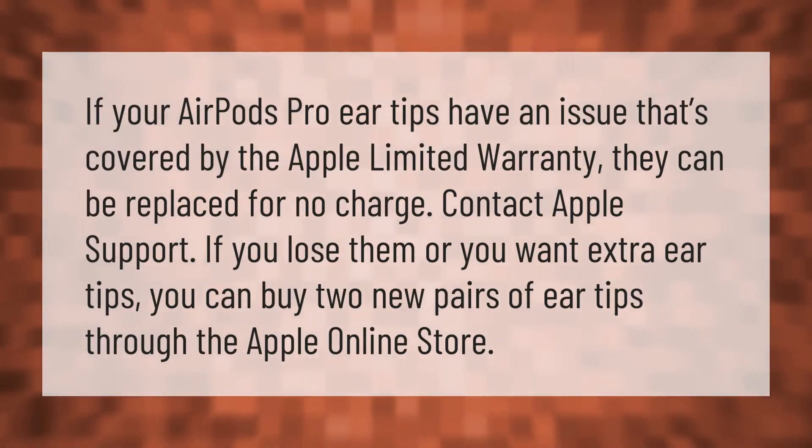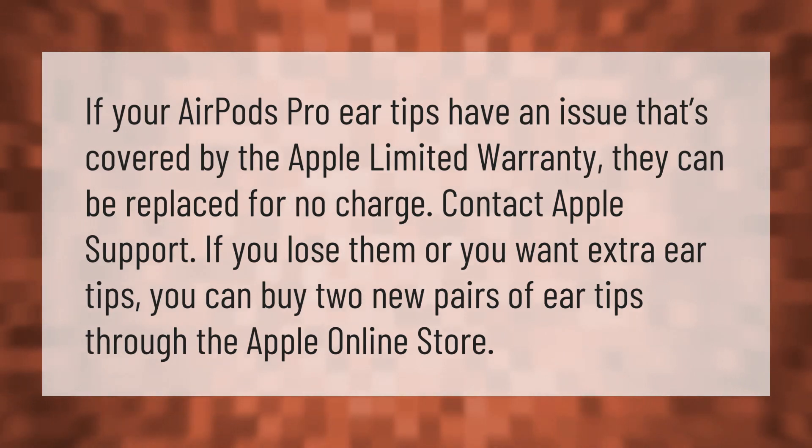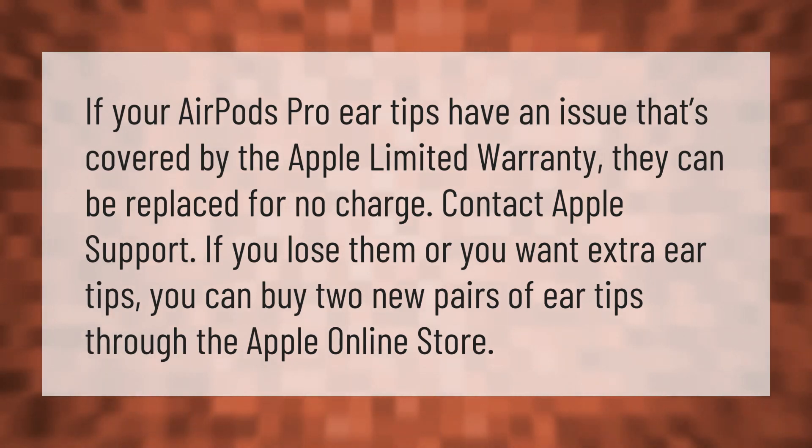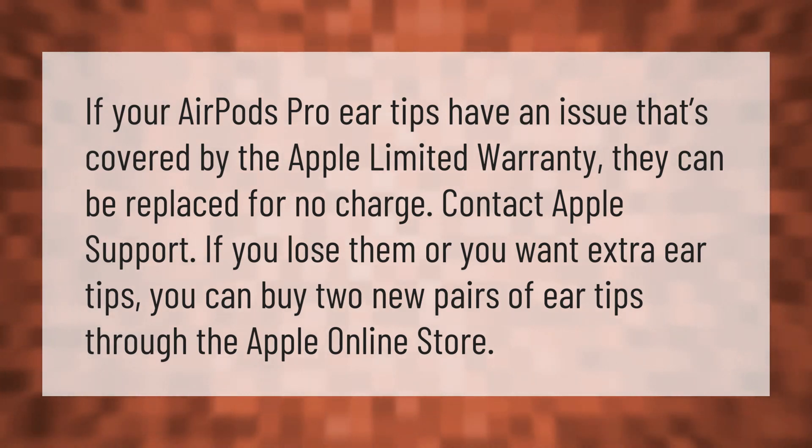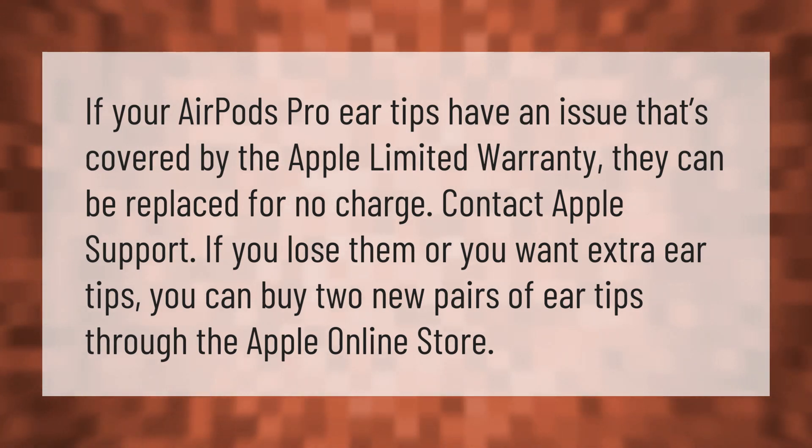If your AirPods Pro ear tips have an issue that's covered by the Apple limited warranty, they can be replaced for no charge. Contact Apple Support. If you lose them or want extra ear tips, you can buy two new pairs of ear tips through the Apple online store.